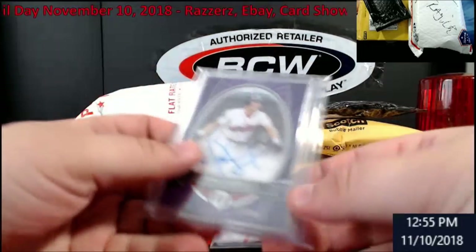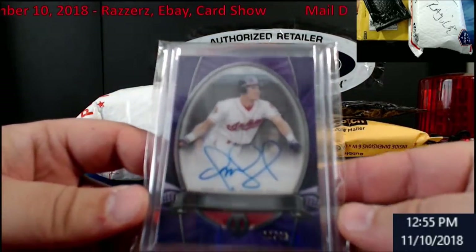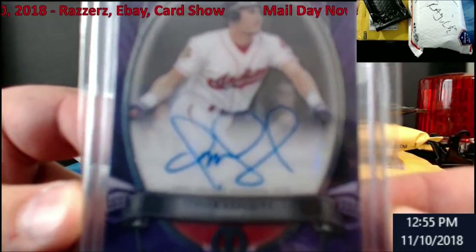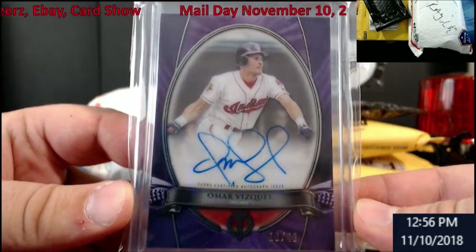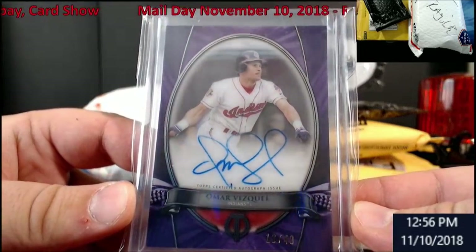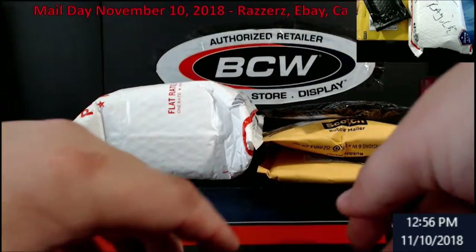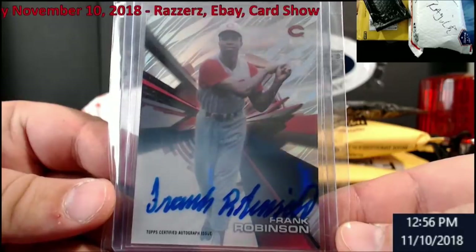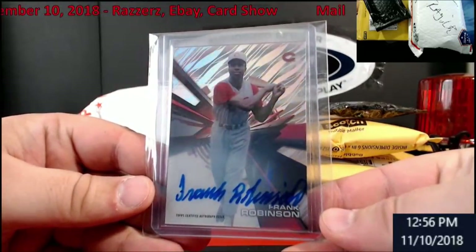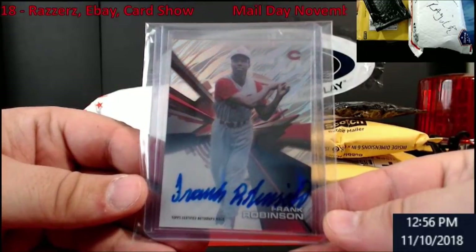First up, Omar Viscale from Tribute - pretty cool, numbered out of 49. I figured I'd pick one up before he goes into the Hall of Fame. What was even more surprising was this card here from High Tek - Frankie Robinson - it actually goes for more than the Omar Viscale. Pretty crazy, huh?